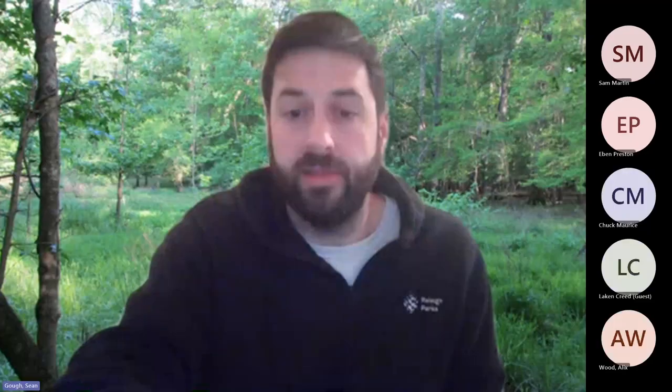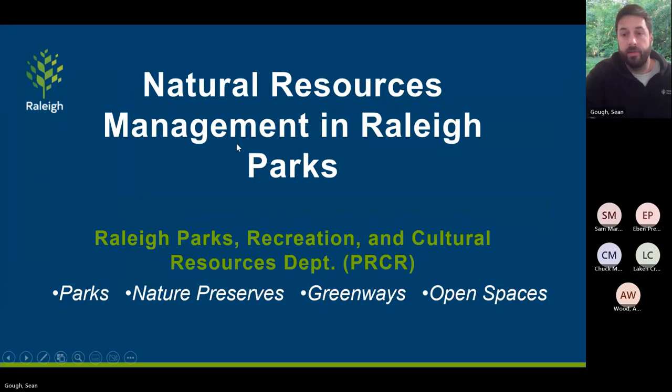I'm going to share my screen right now and jump right into the presentation because I do want to make sure I have time for questions at the end. Tonight we're going to be doing a quick talk about natural resource management in Raleigh Parks — not just our parks, but also our nature preserves, greenways, and other open or natural spaces. We tend to think of natural resources in a lot of different ways, and there are a lot of different ways to manage and take care of those resources.